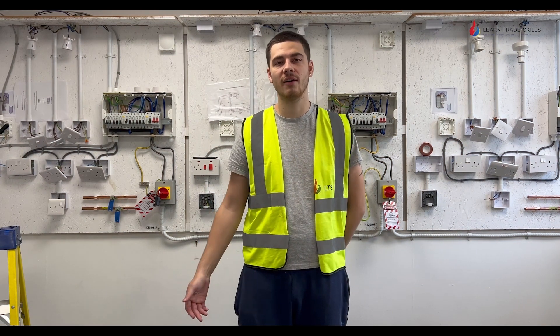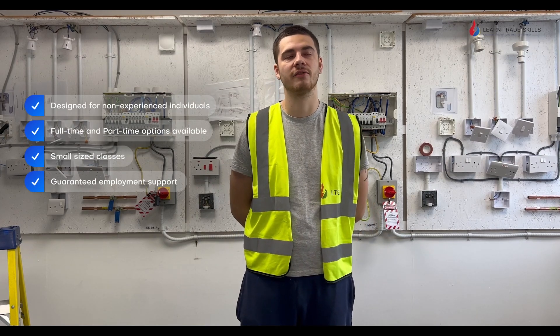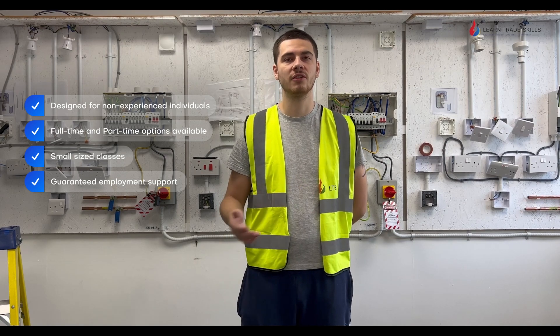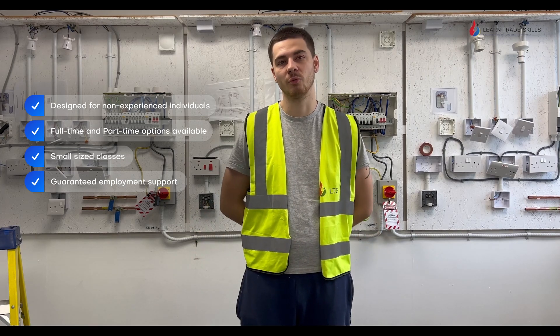I like the way you can do Level 2 and Level 3 combined in one thing. Really good teaching, good location for me as well. Definitely come to LearnTradeSkills because there's not many other centres which provide this complete experience, and it's really good teaching.